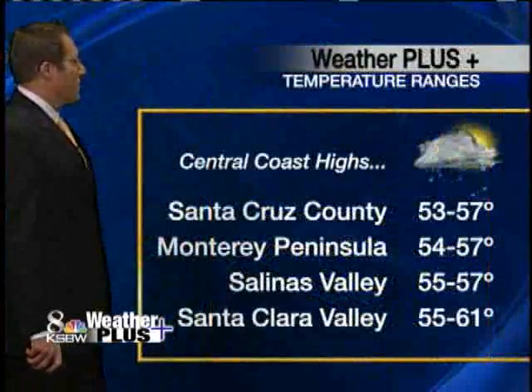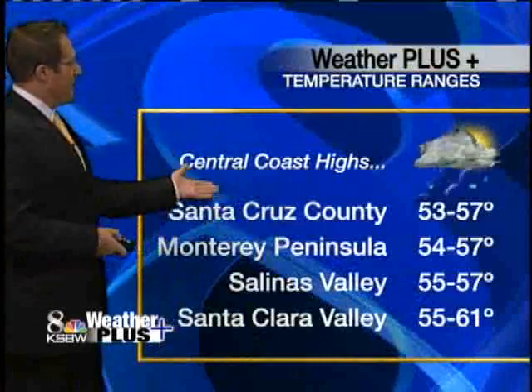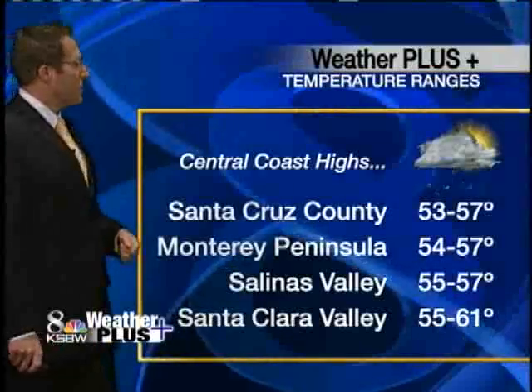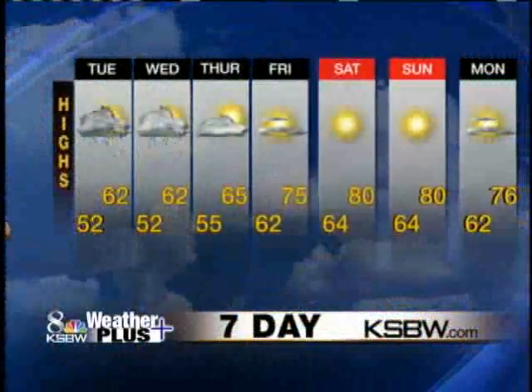Rain this morning, then showers and thunderstorms through the afternoon. With the thunderstorms, of course, be careful of any lightning and you could see some hail as well. Look at the temperatures — only middle and upper 50s for us, and that covers the entire viewing area. So it'll be a chilly day, especially for this time of year.